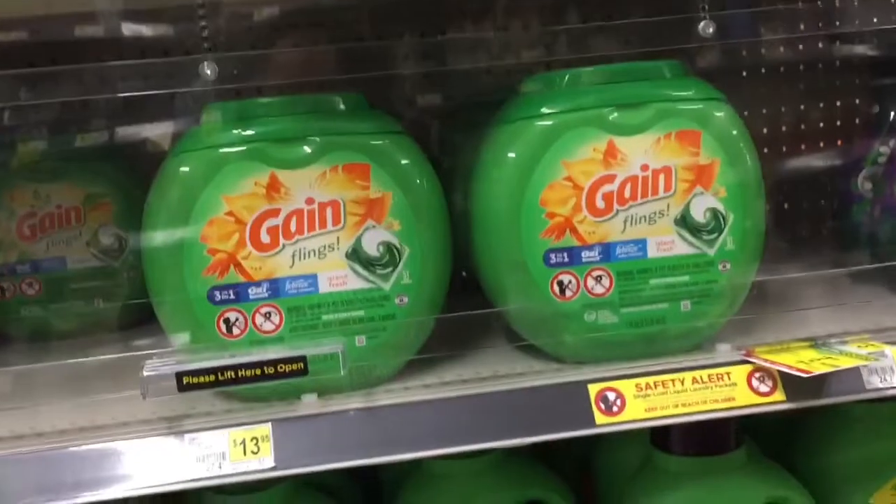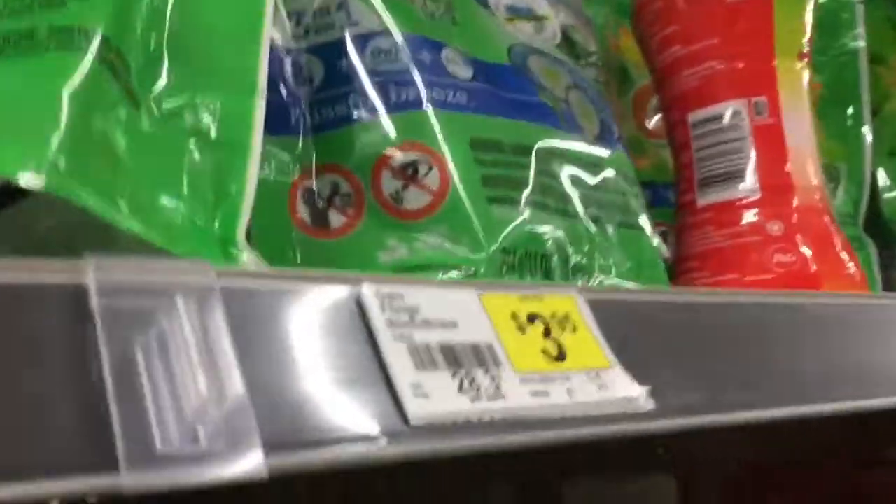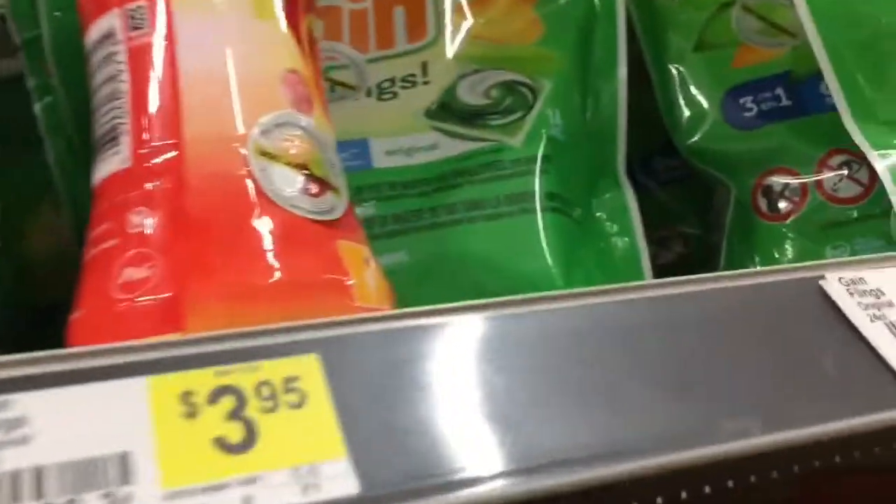The next thing we're going to pick up is a bag of Gain flings, also for three dollars and ninety-five cents. We're going to go with the original scent.